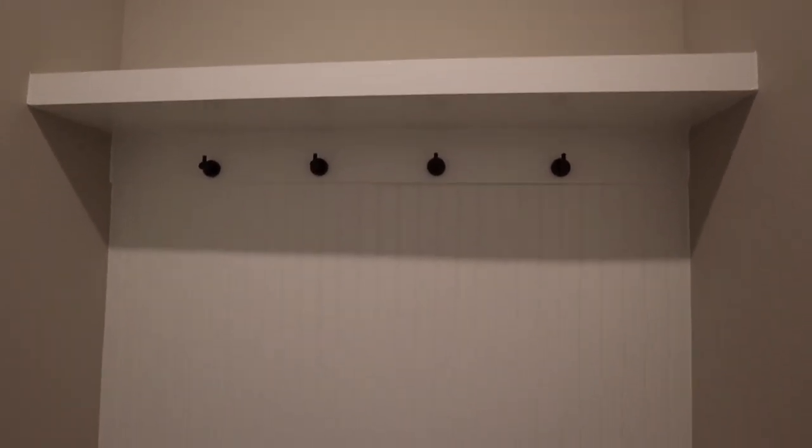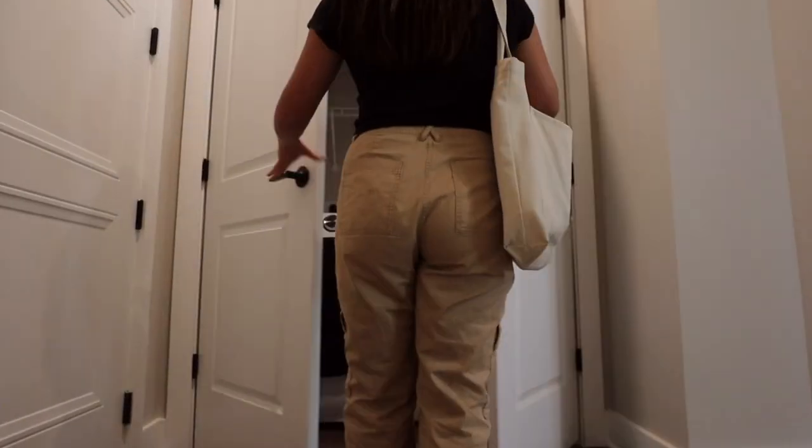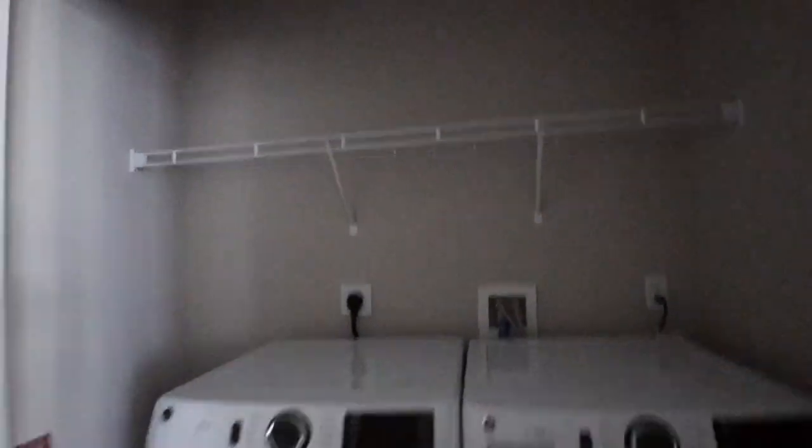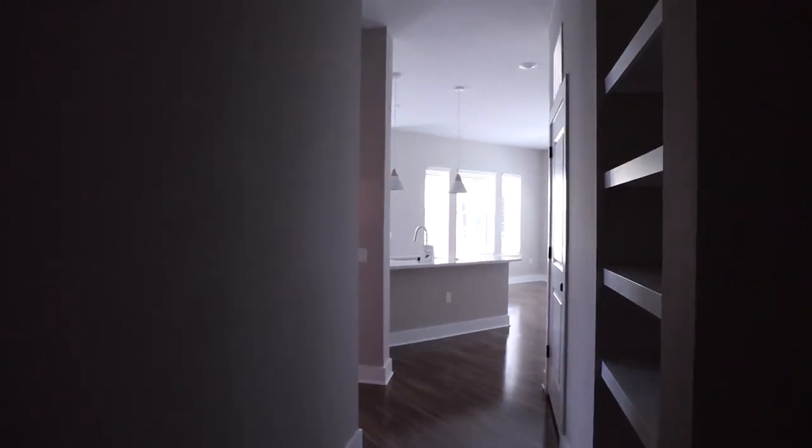Here is our front door — as you can see, we have a huge cubby spot where we'll catch everything. This entryway is honestly really huge. Then we have our full laundry — our washer and dryer — with lots of storage. Probably a lot of Skylar's cat stuff will go in here, along with all the cleaning supplies and whatnot.